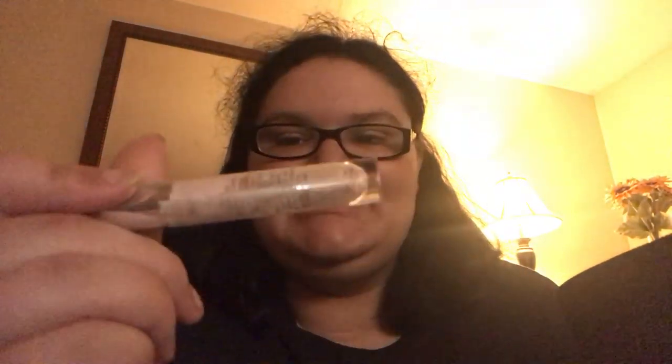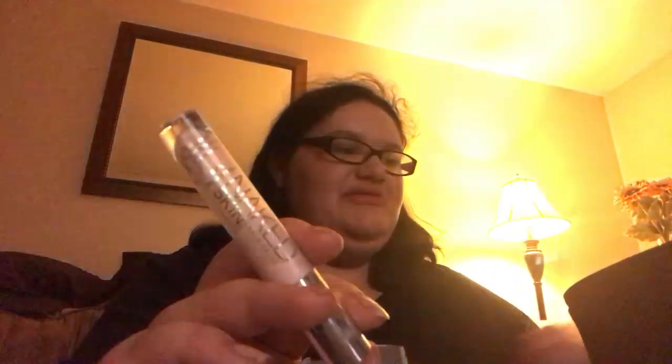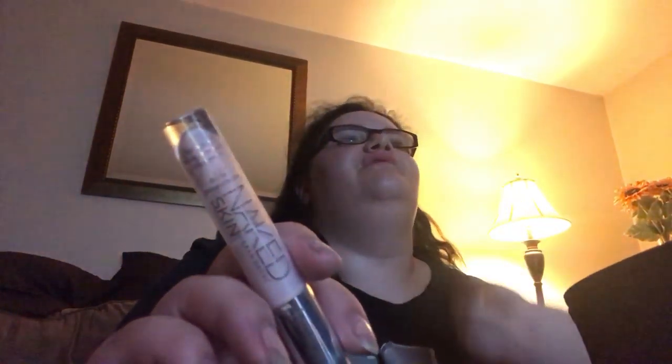I have some highlighters. I have this liquid highlighter which is almost empty — it's by Urban Decay's Naked line I think. I use it a lot. A lot of what I own is ELF because that's the only makeup I can afford. There's also this other highlighter which doesn't work that well, so if you have any tips for highlighters for different skin tones please let me know in the comments.